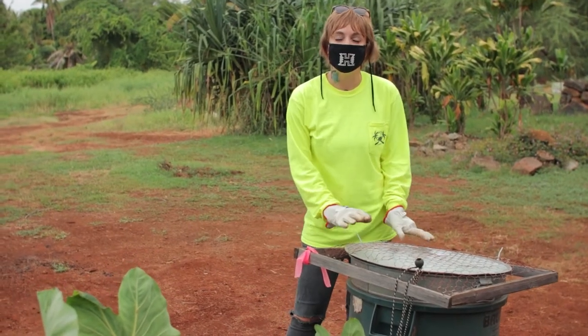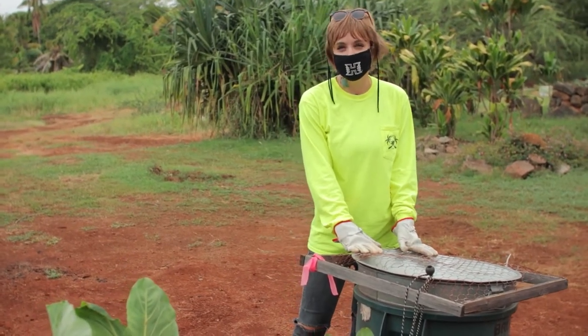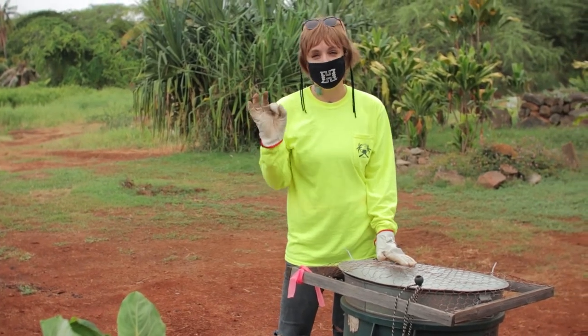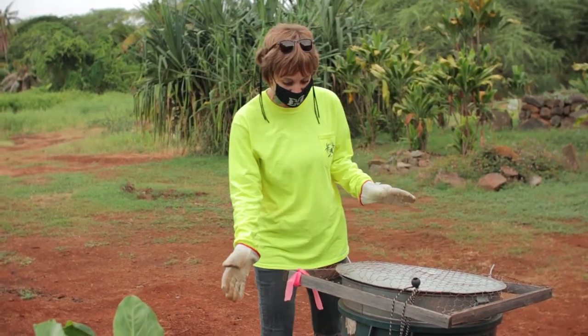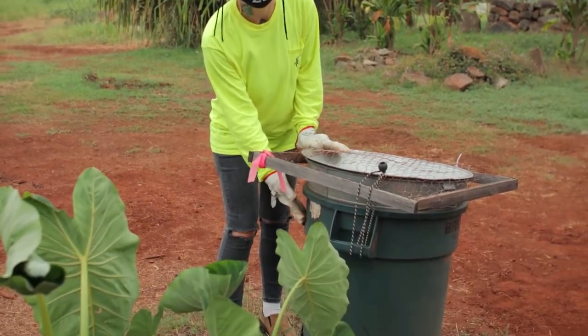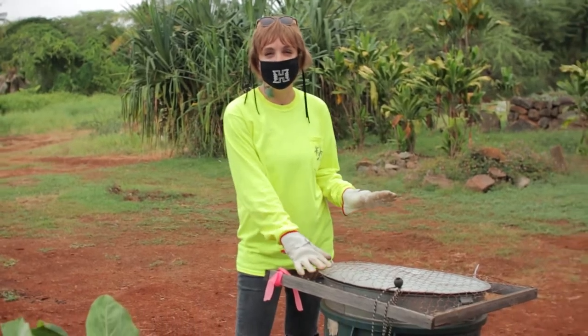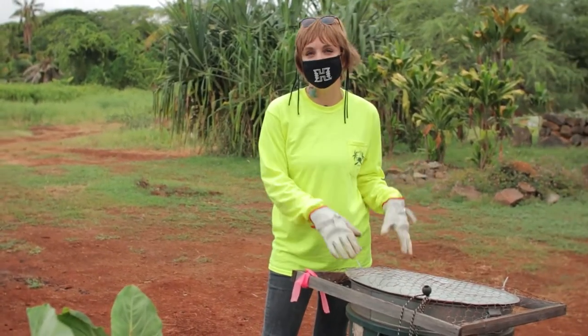This is a barrel trap — an alternative trap for catching coconut rhinoceros beetles compared to our panel traps. These have the pheromone, the same as our hanging panel traps do, but they also have mulch inside the barrel. Mulch is where adults lay eggs and where the larvae grow, so this trap has two attractions to draw the beetles in.